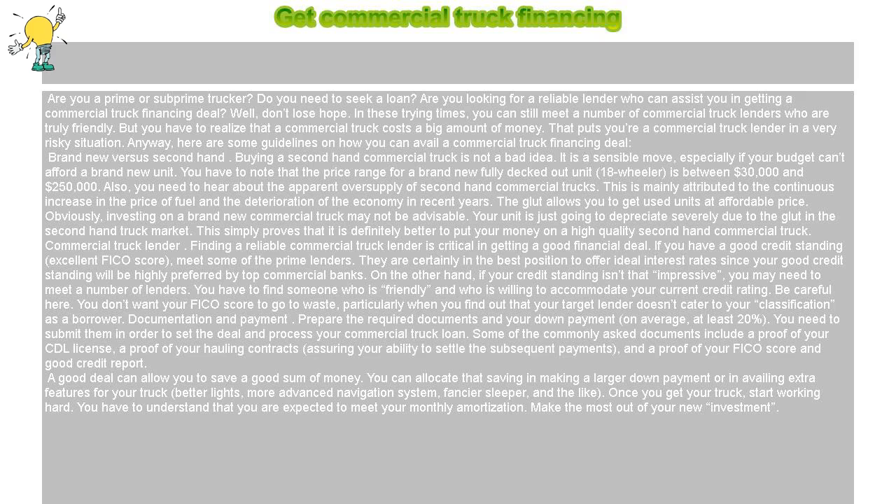Get commercial truck financing. Are you a prime or subprime trucker? Do you need to seek a loan? Are you looking for a reliable lender who can assist you in getting a commercial truck financing deal?